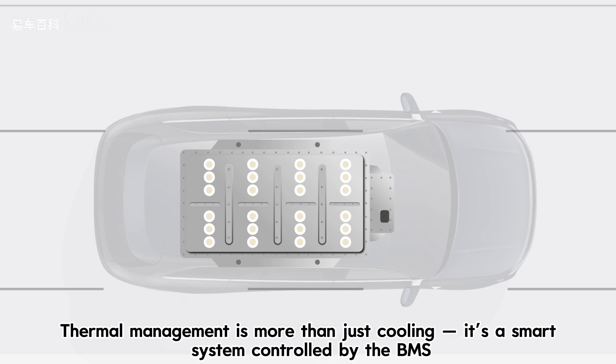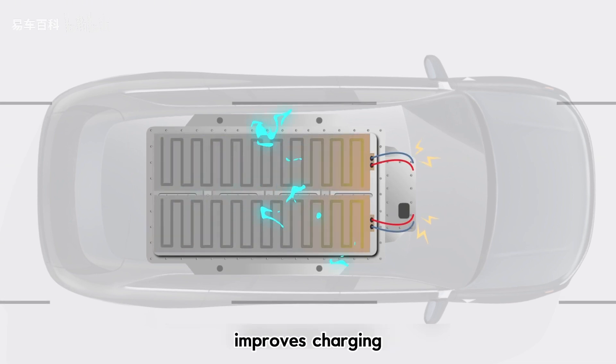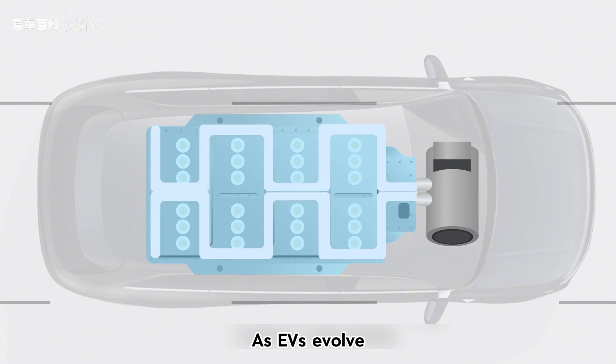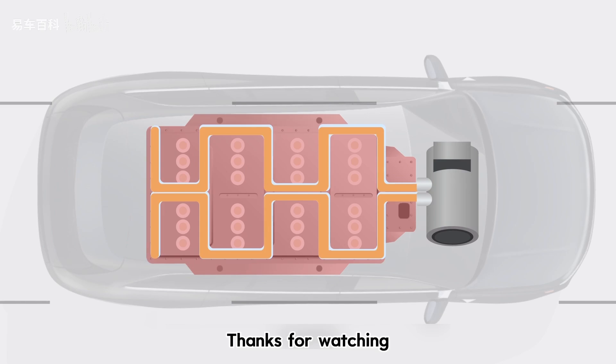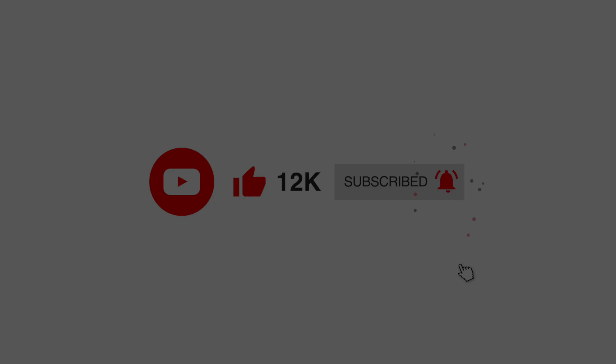Thermal management is more than just cooling — it's a smart system controlled by the BMS. It protects the battery, improves charging, and extends lifespan. As EVs evolve, the role of the BMS will become even more critical. Thank you.